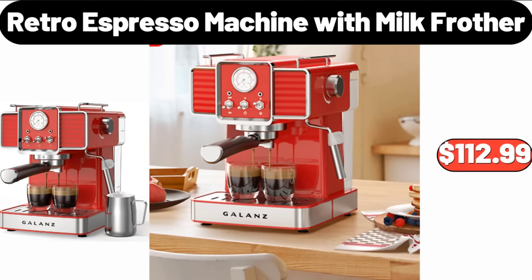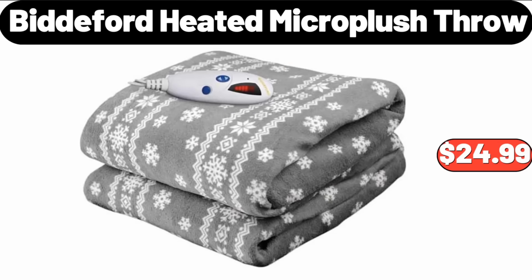Retro Espresso Machine with Milk Frother, $112.99. Biddeford Heated Micro Plush Throw, $24.99.